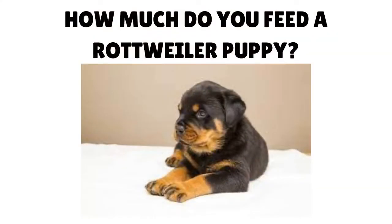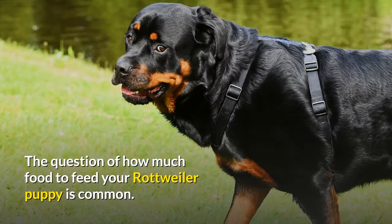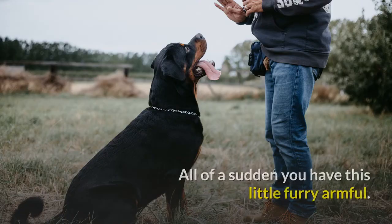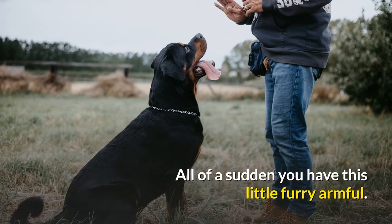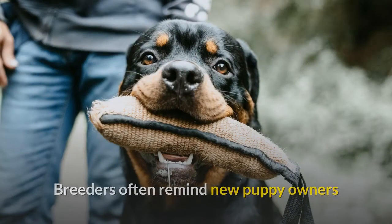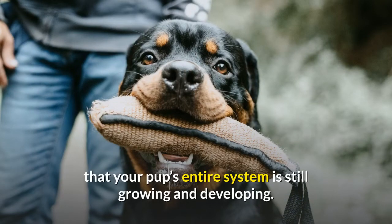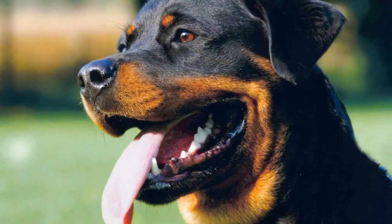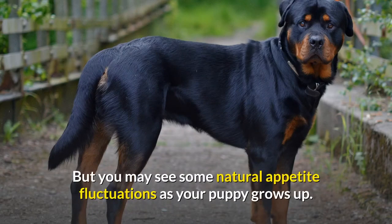How much do you feed a Rottweiler puppy? This is a common question and can feel urgent as a new puppy owner. Breeders often remind new owners that your pup's entire system is still growing and developing, including the gastrointestinal, digestive, and elimination systems. You may see natural appetite fluctuations as your puppy grows up.